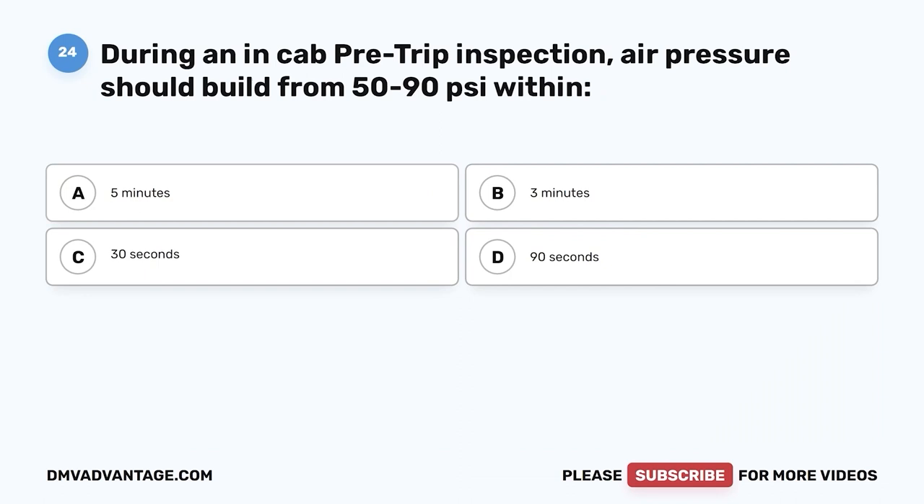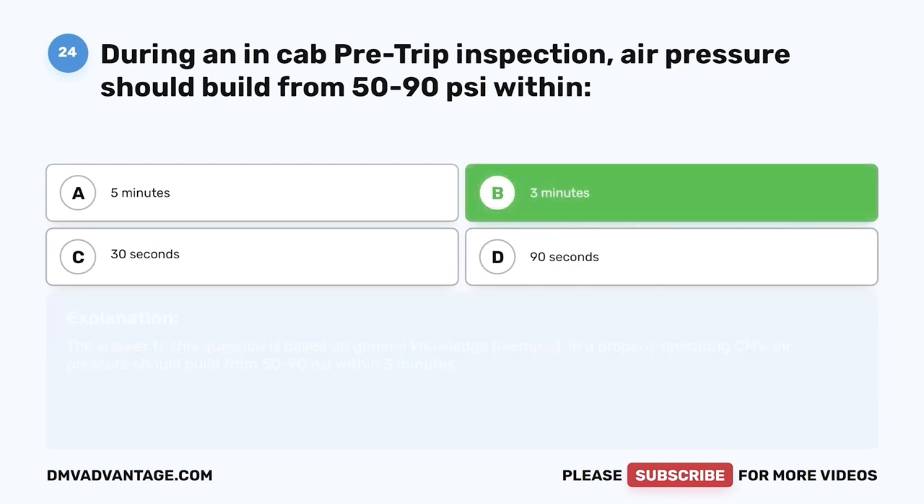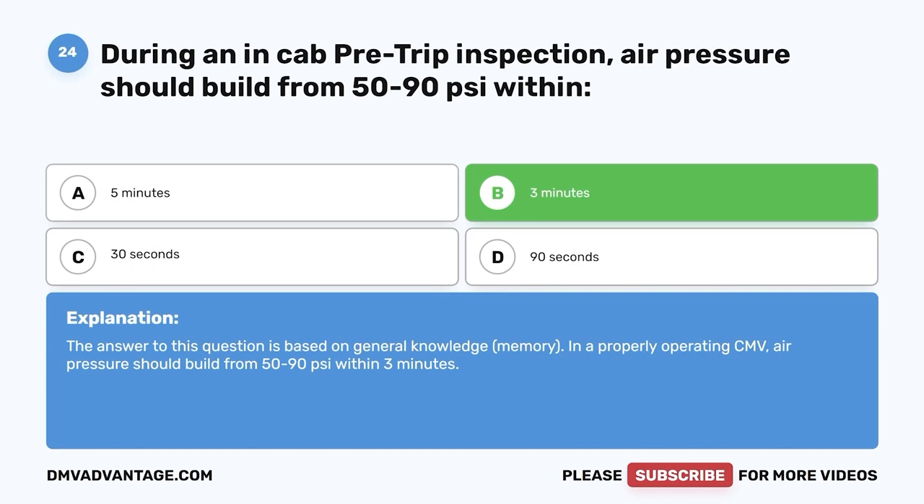Question twenty-four: During an in-cab pre-trip inspection, air pressure should build from 50 to 90 psi within — A, 5 minutes; B, 3 minutes; C, 30 seconds; D, 90 seconds. The correct answer is B, 3 minutes. In a properly operating CMV, air pressure should build from 50 to 90 psi within 3 minutes.